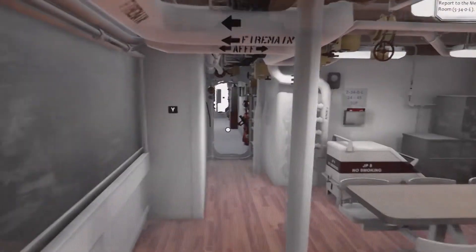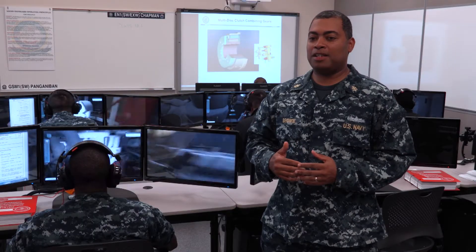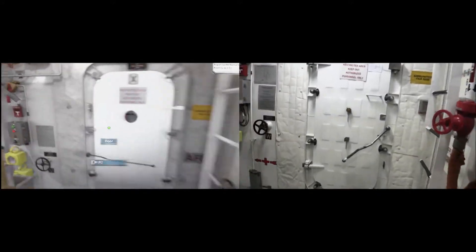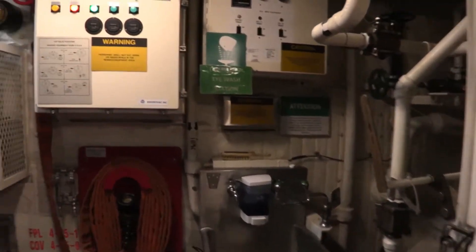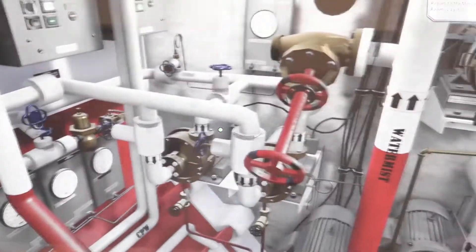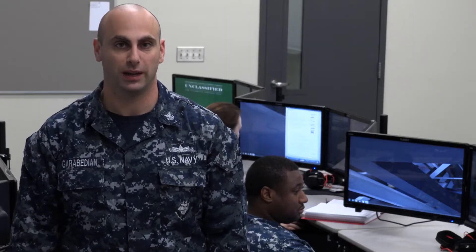What we have is the LCS-1 variant and the LCS-2 variant. Both variants within IVSE replicate exactly what the ships are and how they look. The amount of detail that went into building these shipboard environments is extremely accurate. The valves are exactly where you will see them on board the ship as they are in the virtual environment, which gives that sailor familiarity and ownership of that space.